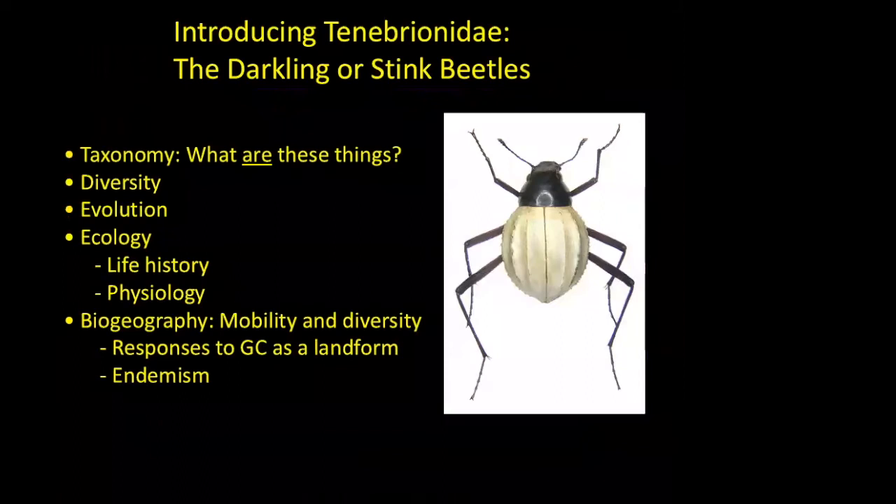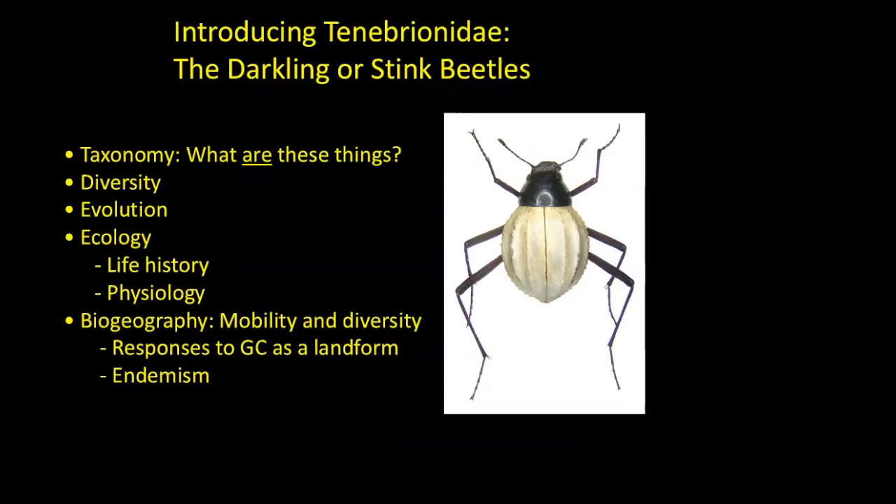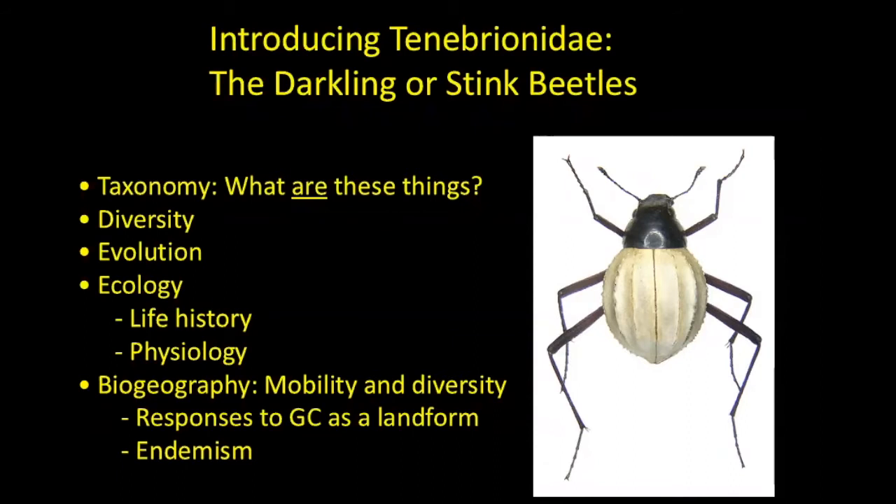Now we're focusing on the stink beetles — the family Tenebrionidae, called the darkling beetles or stink beetles. Today I'll talk about their diversity, evolution, ecology, life history, physiology, and their biogeography in the Southwest and in relation to Arizona. We're looking at three landscapes: Grand Canyon as a coherent landscape, the Grand Canyon ecoregion — a 35 million square kilometer area around Grand Canyon — and all of Arizona. We'll look at responses to biodiversity in Grand Canyon as a large deep canyon landform and look at levels of endemism.